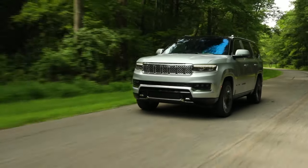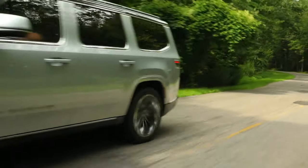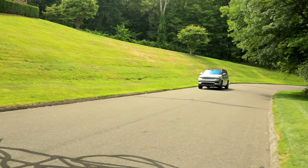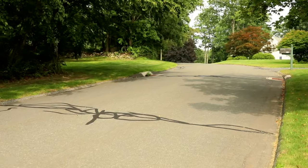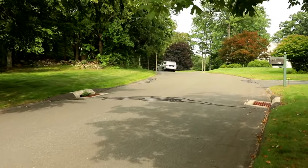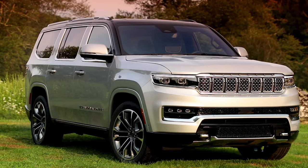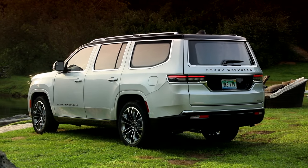As a lifestyle brand that thrives on rugged imagery and serious off-road capability, Jeep enters uncharted territory with the luxury aspirations of the new 2022 Grand Wagoneer. Unlike its more mainstream counterpart, the Jeep Wagoneer, the Grand version has the upscale content to compete with large luxury SUVs that feature six-figure price tags. With a 471-horsepower V8 and standard four-wheel drive, the big Jeep is as powerful as it is capable.